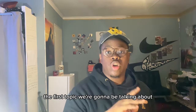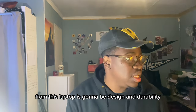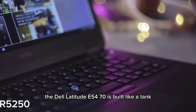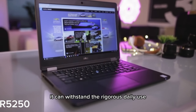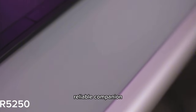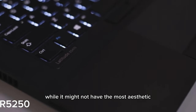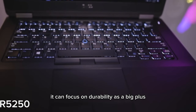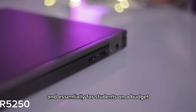The first topic we're going to be talking about from this laptop is design and durability. The Dell Latitude E5470 is built like a tank — its sturdy construction ensures that it can withstand rigorous daily use, making it a reliable companion for students navigating the academic journey. While it might not have the most aesthetic features, its focus on durability is a big plus, especially for students on a budget.